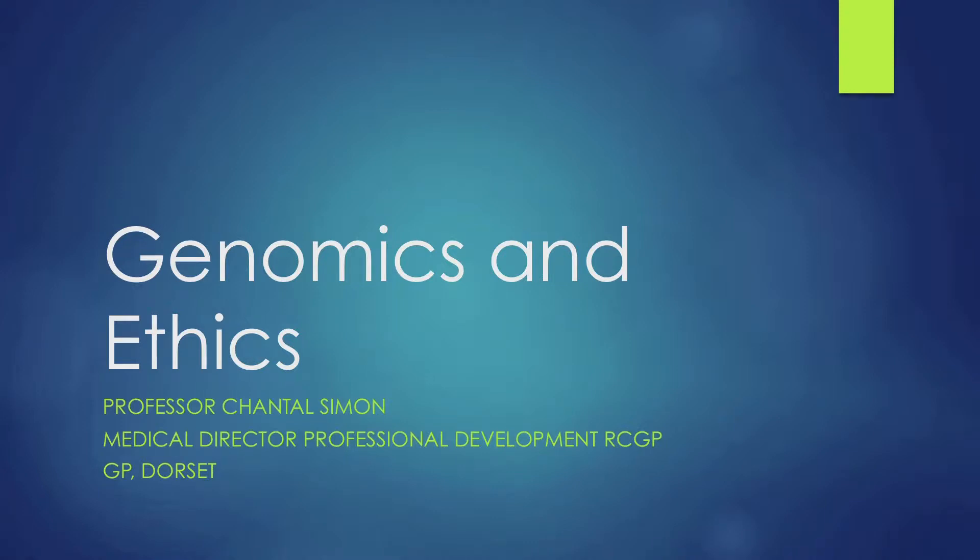Imran will now move back to the chair and I will invite our last speaker, Professor Chantal Simon, to come. Chantal is Medical Director for Professional Development at the RCGP. She's a GP in Dorset and has made a valuable contribution to professional development through the college.